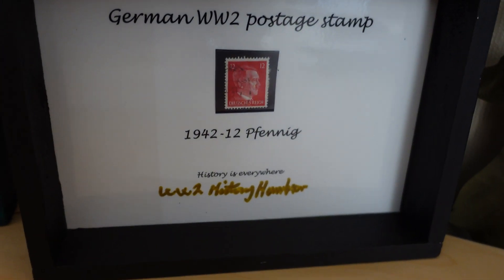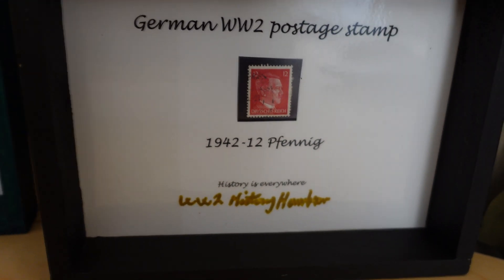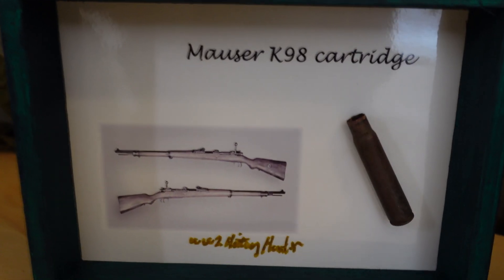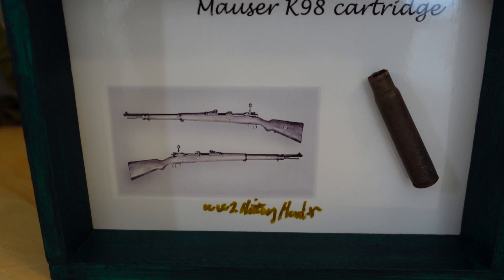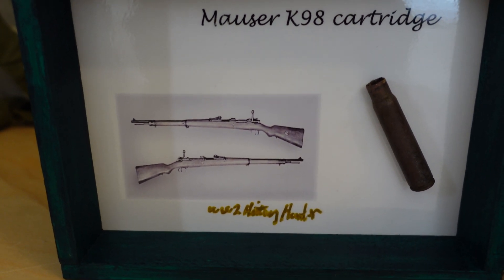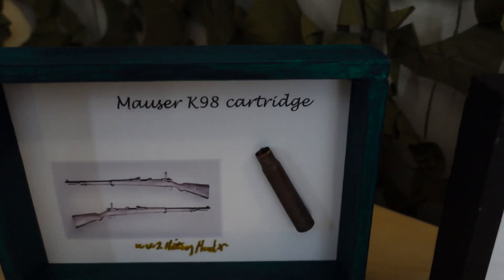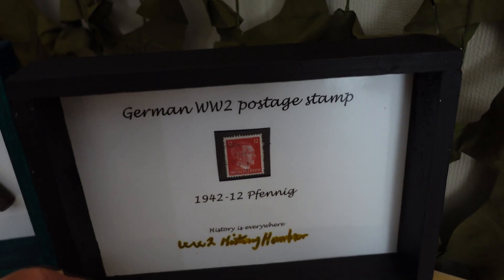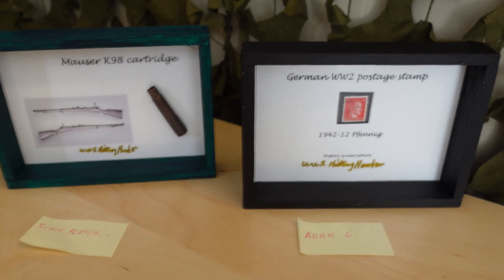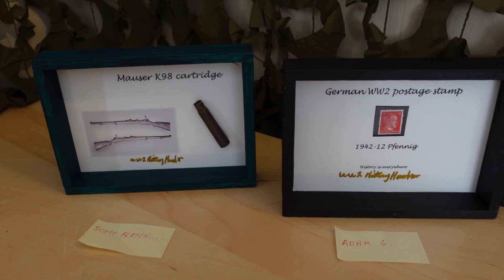We are going to pass on to you some more. We have a beautiful German WWII postage stamp from 1942, 12 Pfennig. The gentleman on the stamp there needs no introduction. And we have a Mauser K98 cartridge found actually inside the inner defensive circle of Berlin - that is pretty cool. So that is going to be passed on to you, Scott. Thank you so very much for becoming a team member. And this one goes to Adam. Hope you enjoy them. Take good care of them. You will be the future keepers of these.